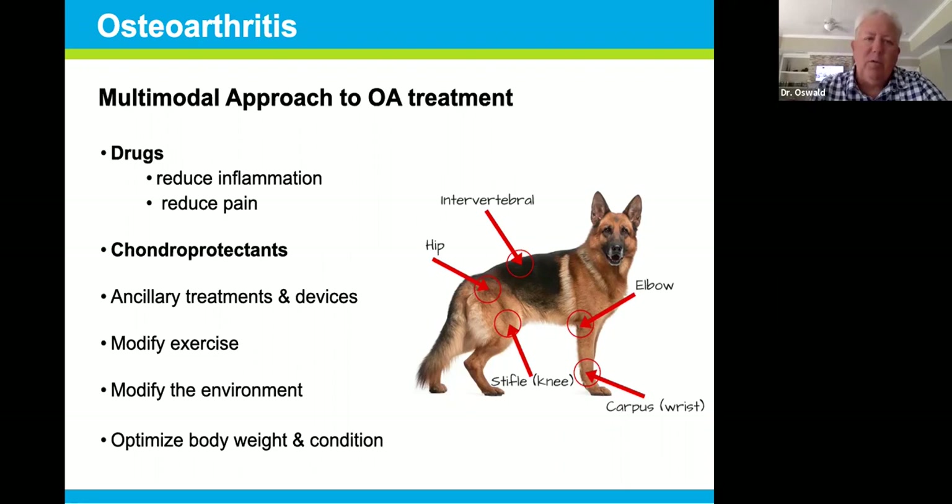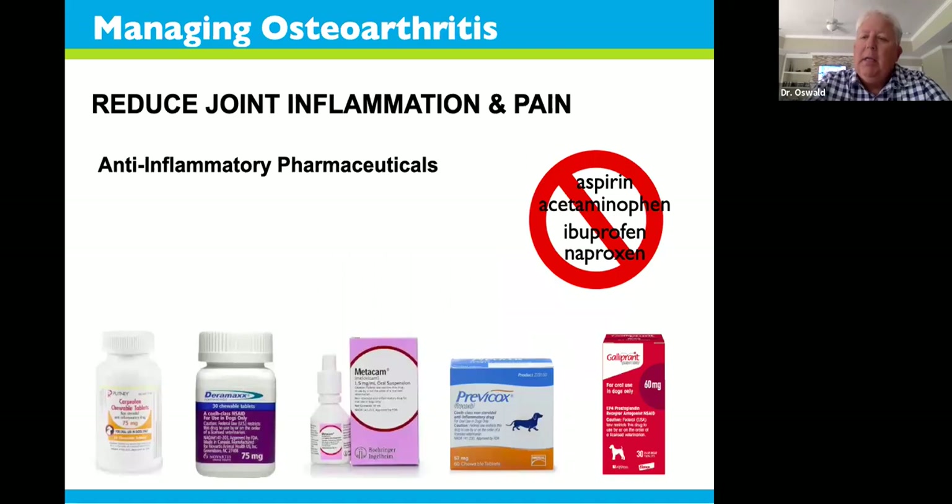Today we want to talk about treating osteoarthritis. We'll spend time on drugs that reduce inflammation and pain, talk about chondral protectants, and spend a lot of time on ancillary treatments, devices, exercise, environmental modification, and weight loss — all of which play big roles in helping geriatric pets live a better quality of life. When you go to the veterinarian's office, most veterinarians' first thought with osteoarthritis is to do a physical exam and possibly x-rays to confirm the diagnosis.